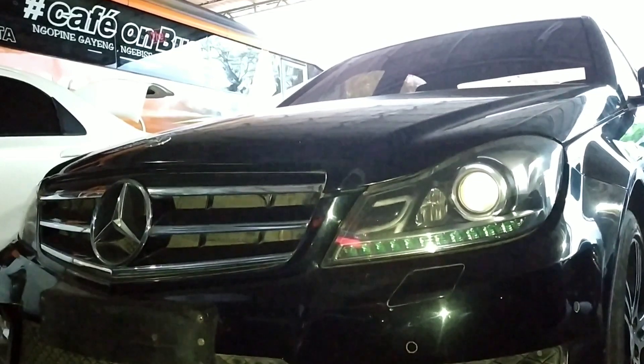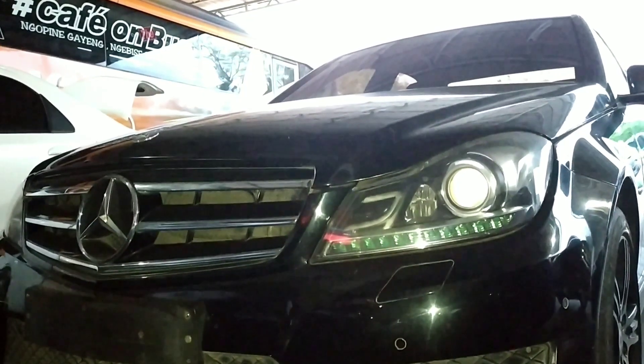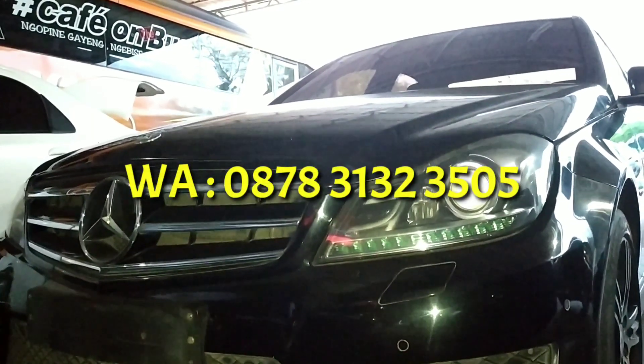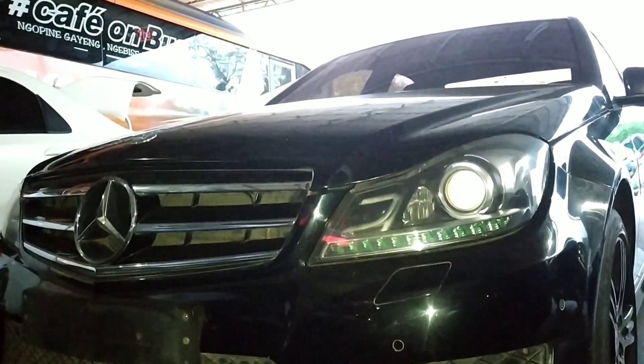Itu aja ulasan mengenai Mercy C200 bekas taxi yang dijual. Silahkan kalau ada teman-teman yang berminat, sampaikan di kolom komentar atau langsung WhatsApp ke nomor yang ada. Sekian, sampai jumpa di otokoko selanjutnya.